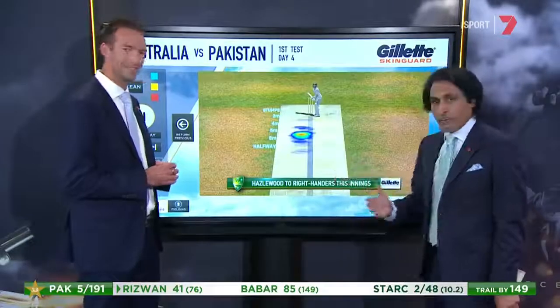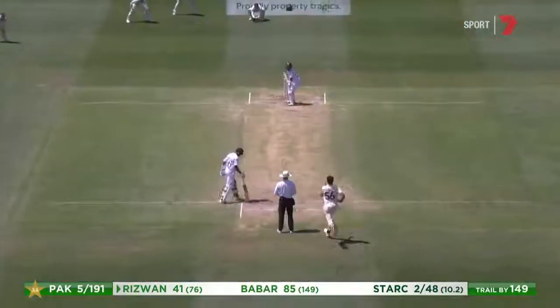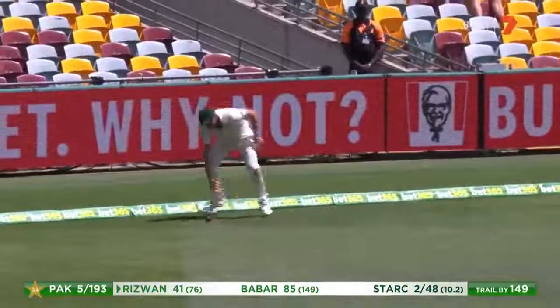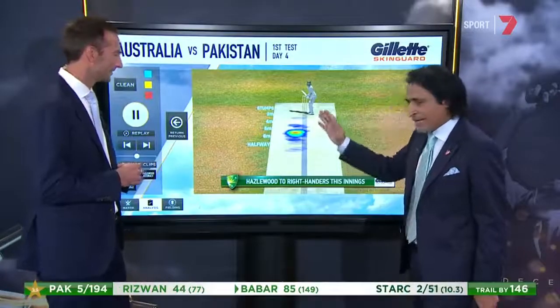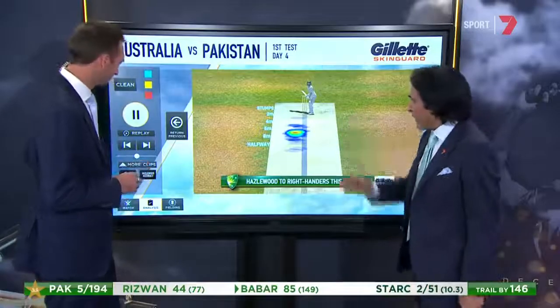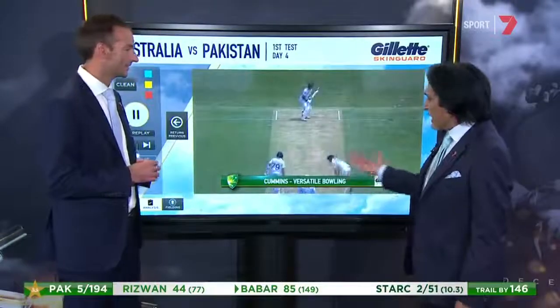He bowls a different line, whereas Hazelwood, we know, can be very, very lethal with those hard lengths. That's a nice shot for a couple of runs, at least, if not a four. With Hazelwood, it's about hitting that good length area and he's consistently there trying to target your off stump and off stump play.